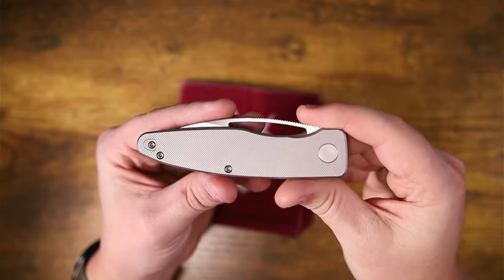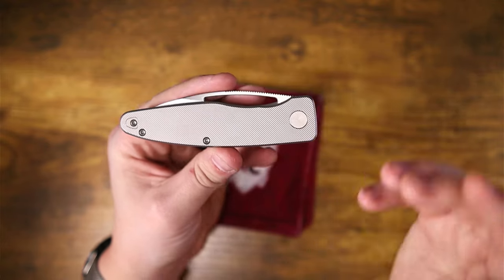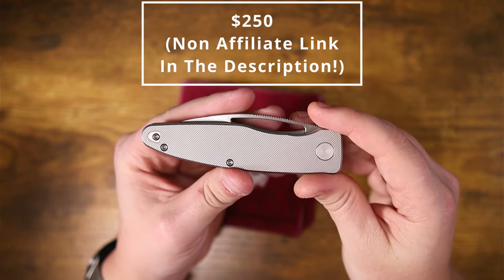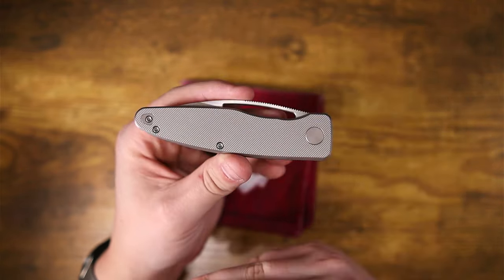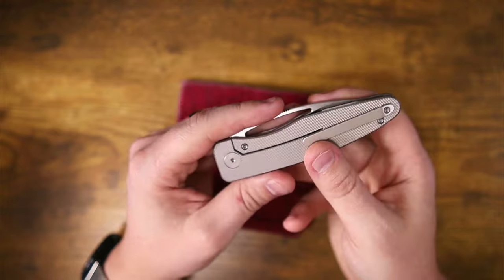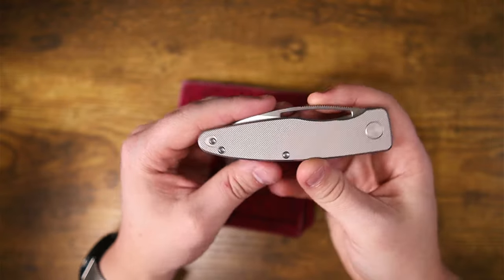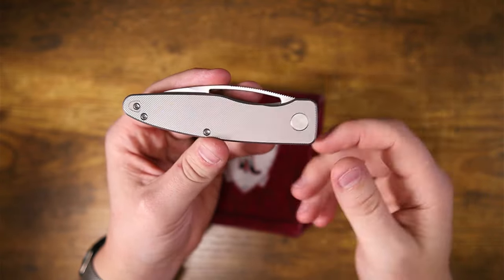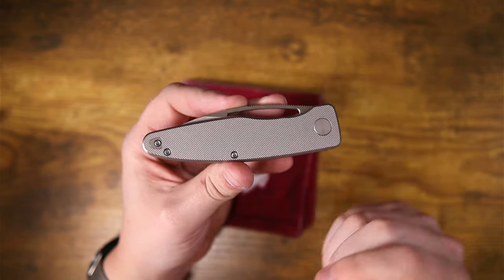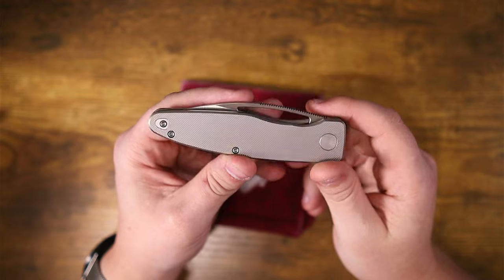First and foremost, let's talk about the price. Initially these were going to be over $300. However, now they are selling for $250 after the pre-order, which is fantastic — that $250 will get this shipped to you anywhere in the continental US. The OEM is QSP. In case you were wondering, QSP is indeed a Chinese manufacturer; however, they do make some really cool stuff and they do a pretty dang good job.